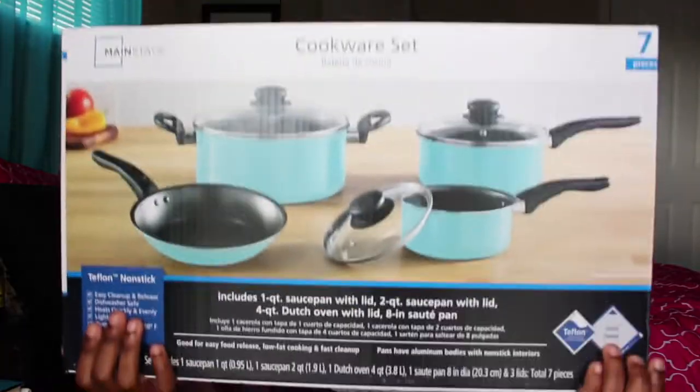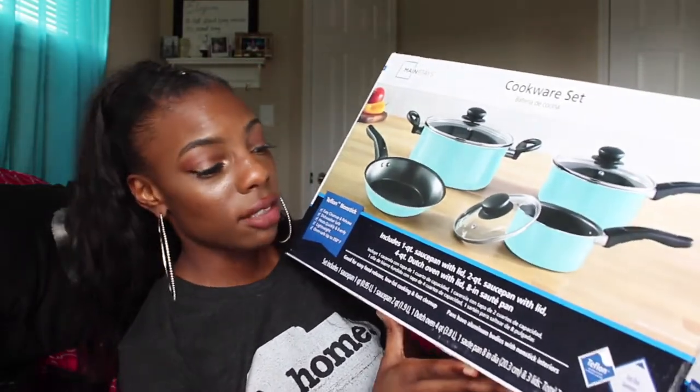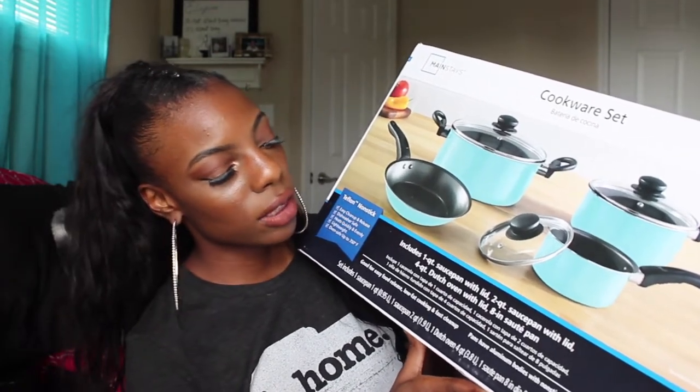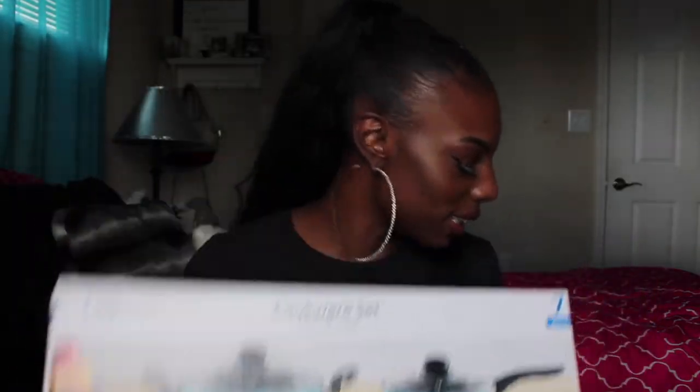Another thing I'm really excited to show you guys is this 7-piece cookware set. It was $14.94 — and again it's blue because I love blue. I didn't want the regular black or red set that everybody else has. It comes with a 1-quart saucepan with lid, a 2-quart saucepan with lid, a 4-quart Dutch oven with lid, and an 8-inch sauté pan. Your girl is going to be cooking a lot in my apartment. This stuff can range for a lot of money so Walmart was definitely looking out.